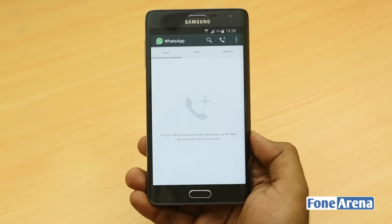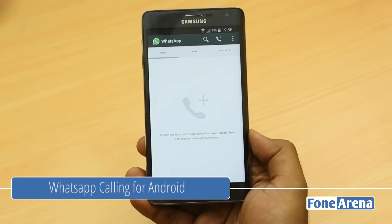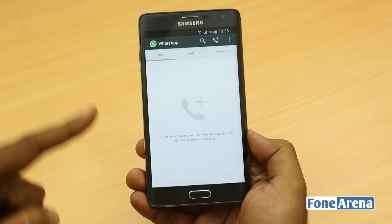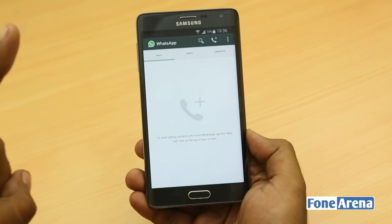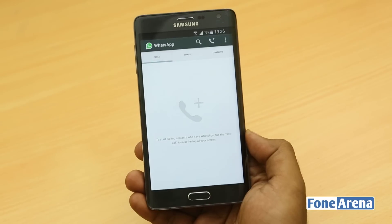Hey guys, this is Bharadwaj with PhoneArena.com and what you're seeing here is the WhatsApp voice calling feature. They have just rolled out this update which you'll be getting over the Play Store, and if you update it and if you get a call from someone who has already got the voice calling enabled, then you'll get this feature.